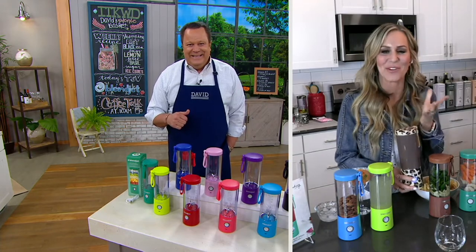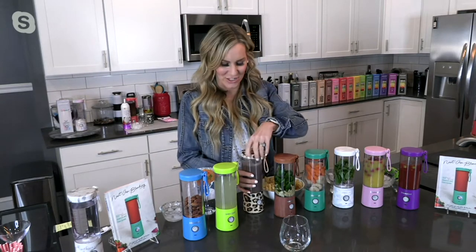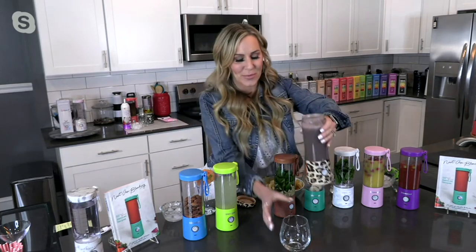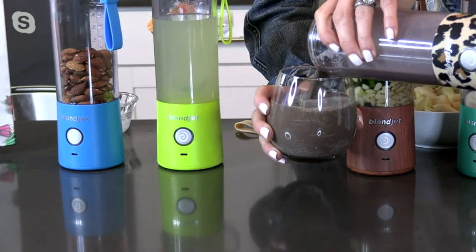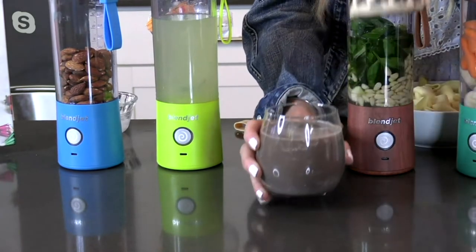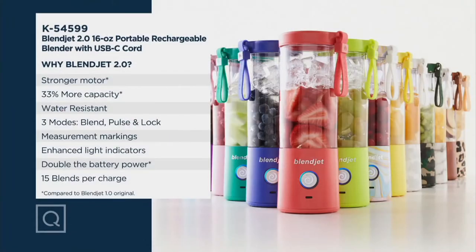Thank you so much, David. We've been part of the QVC family here at BlendJet for about a year and a half to two years, and we are all about innovation. We wanted you to be able to take all the benefits of your blender on the go. You loved the original portable blender, but there were enhancements you wanted — a stronger motor. We have that. This motor will spin at 291 times per minute.